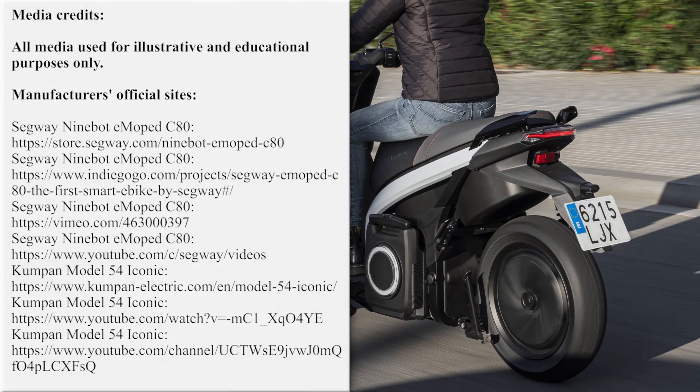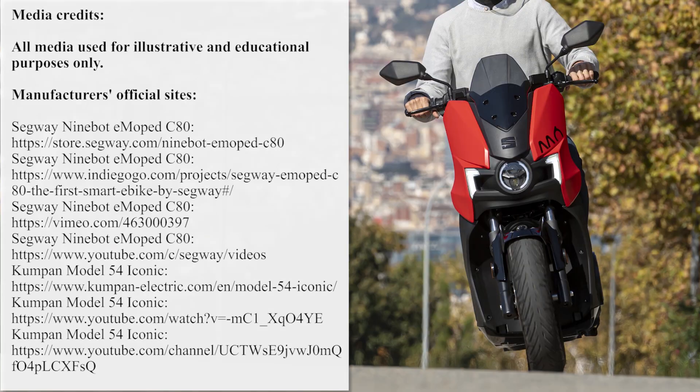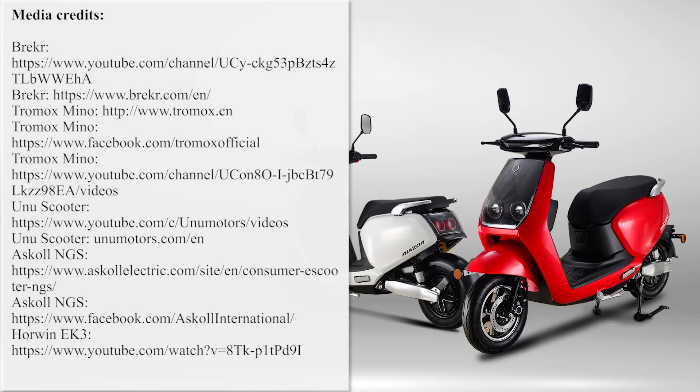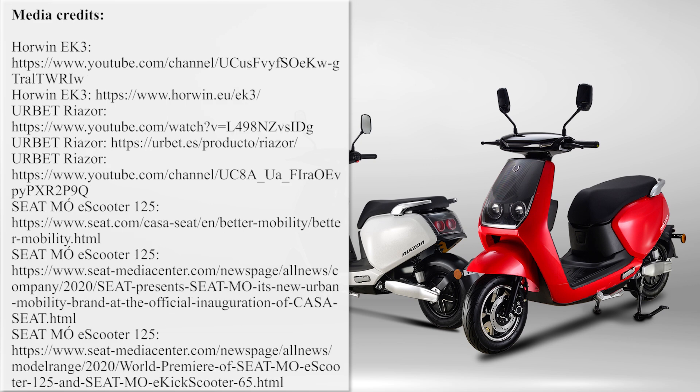Which one of the presented electric vehicles is your personal top pick? Share with the world in the comments section. Smash the like button to make your input in the progress of EVs — like, share, and continue watching more episodes by clicking on the icons in front of you. See you soon!